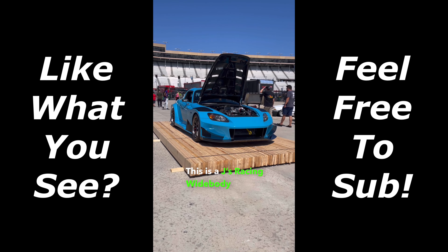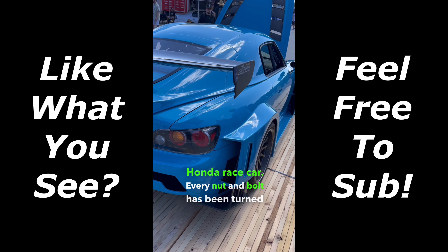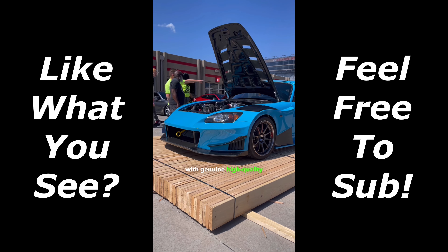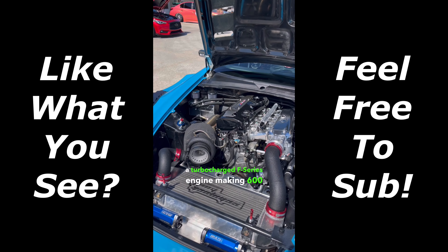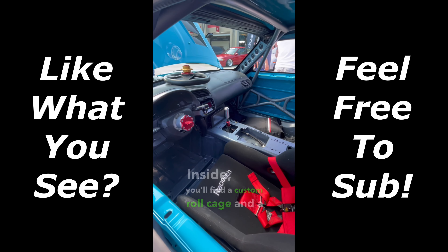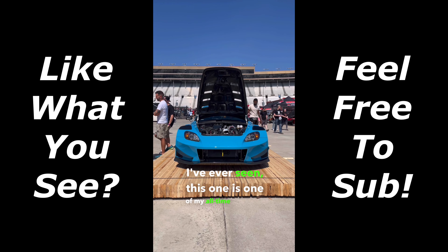This is a Jay's Racing Widebody S2000 and it's a full-blown Honda race car. Every nut and bolt has been turned on this car, and all stock components have been replaced with genuine high-quality aftermarket parts. Under the hood lies a turbocharged F-Series engine making 600 horsepower. Inside you'll find a custom roll cage and a completely stripped interior. Out of all the S2000s I've ever seen, this one is one of my all-time favorites.